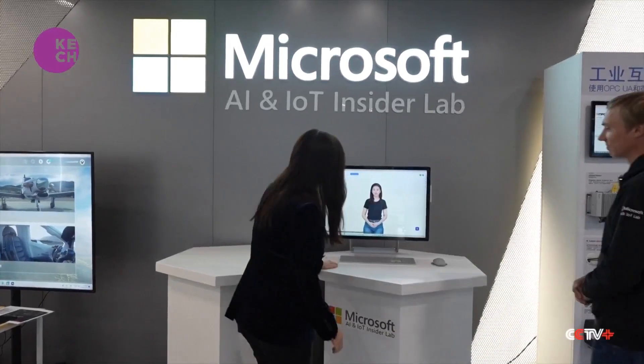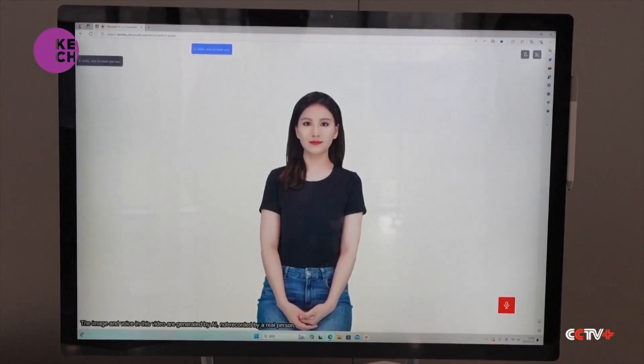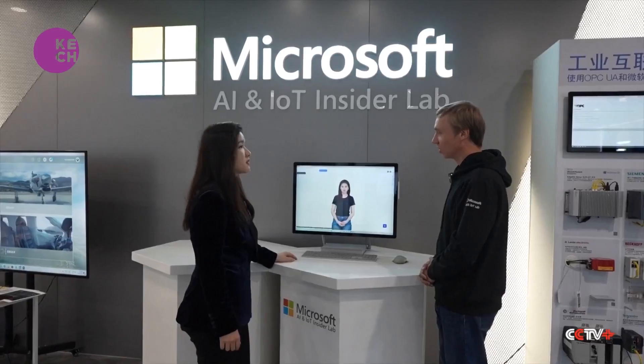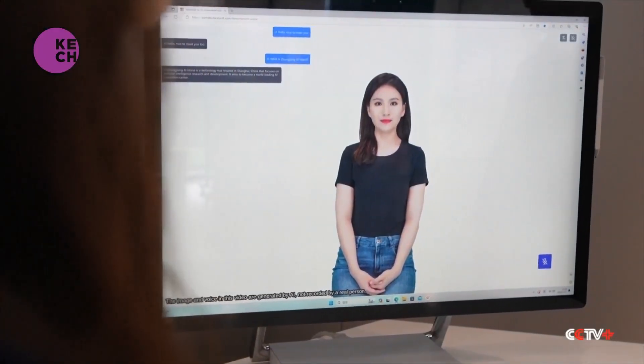This is purely virtual. It is a combination of several technologies: text-to-speech, speech-to-text, text generation, and visualization.